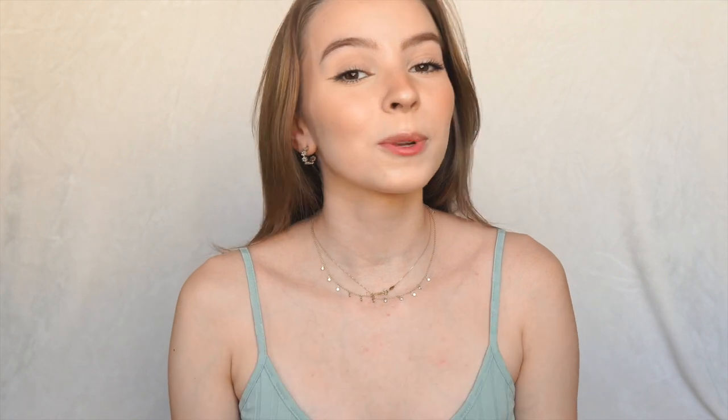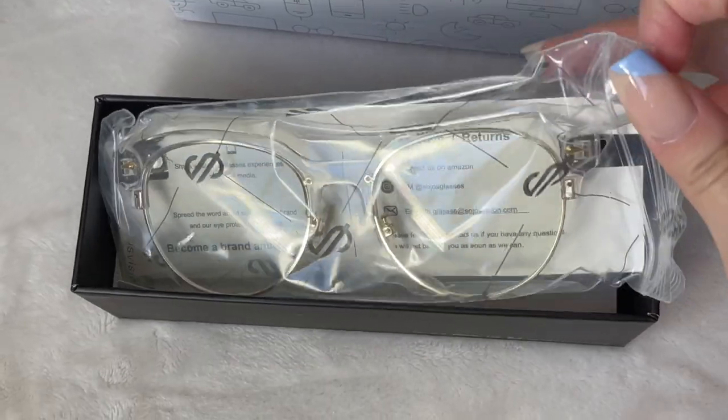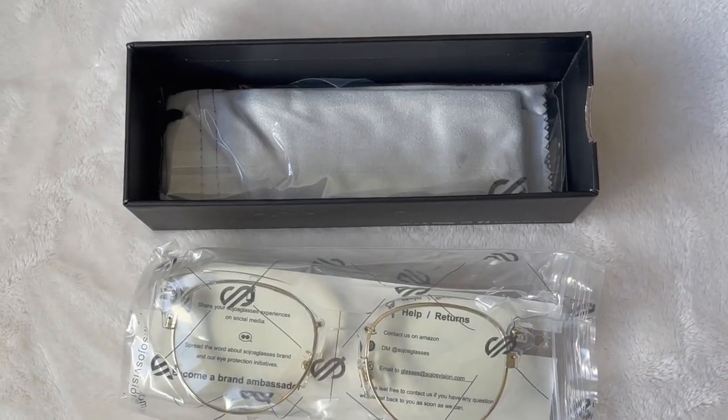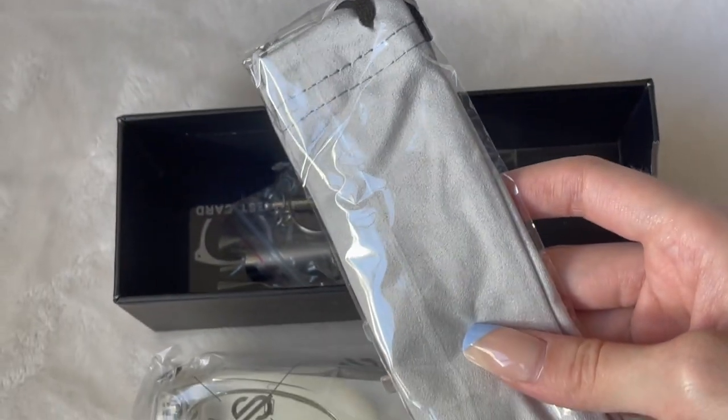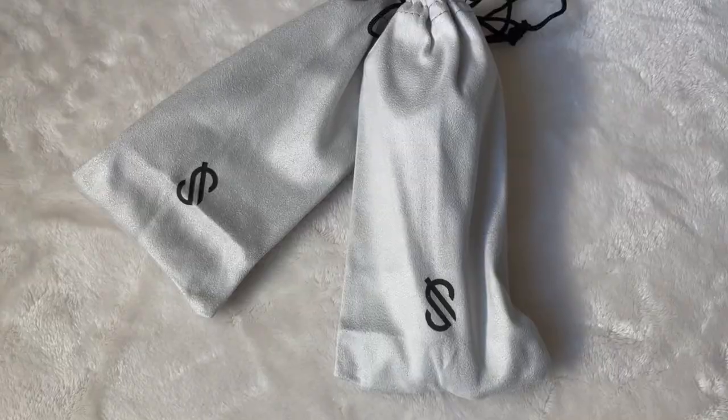Before we start today's video, I wanted to talk about some new glasses I was gifted — blue light glasses. If you're someone who spends a lot of time on your phone, iPad, computer, or any digital device, these could come in handy. They protect you from the blue light from your devices. If you're like me, I get super dizzy and really bad headaches from looking at screens all day. I've been using these for a couple days and they have helped me so much.